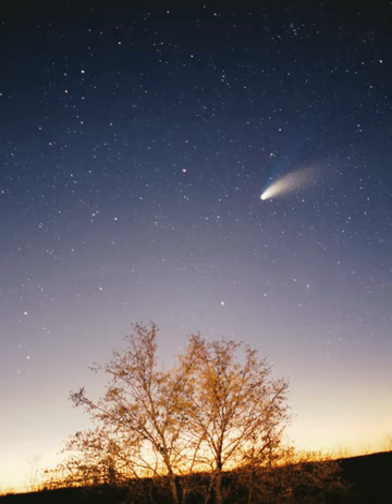90377 Sedna is a large, reddish object with a gigantic, highly elliptical orbit that takes it from about 76 AU at perihelion to 940 AU at aphelion and takes 11,400 years to complete. Mike Brown, who discovered the object in 2003, asserts that it cannot be part of the scattered disk or the Kuiper belt because its perihelion is too distant to have been affected by Neptune's migration. He and other astronomers consider it to be the first in an entirely new population, sometimes termed distant detached objects (DDOs), which also may include the object 2000 CR105, which has a perihelion of 45 AU, an aphelion of 415 AU, and an orbital period of 3,420 years. Brown terms this population the inner Oort cloud because it may have formed through a similar process, although it is far closer to the Sun.